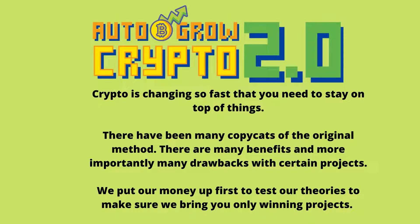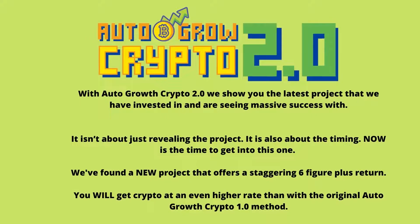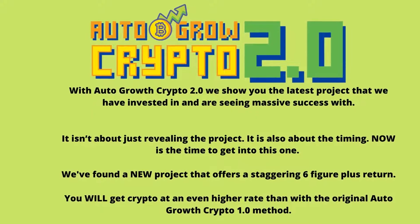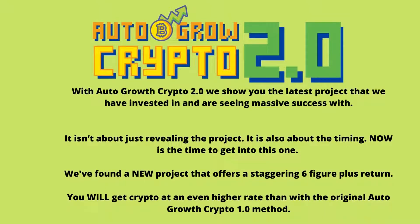We put our money up first to test our theories to make sure we bring you only winning projects. With Auto Grow Crypto 2.0, we show you the latest project that we have invested in and are seeing massive success with. It isn't about just revealing the project — it is also about the timing. Now is the time to get into this one. We've found a new project that offers a staggering 6-figure plus return, at an even higher rate than with the original Auto Grow Crypto 1.0 method.